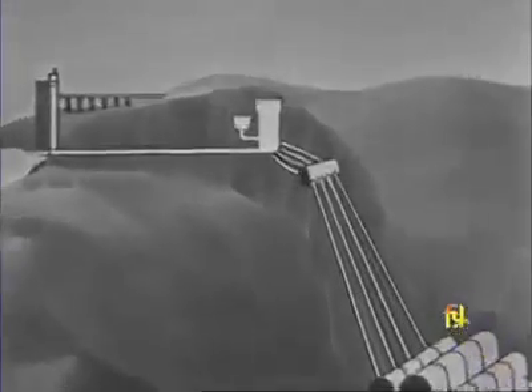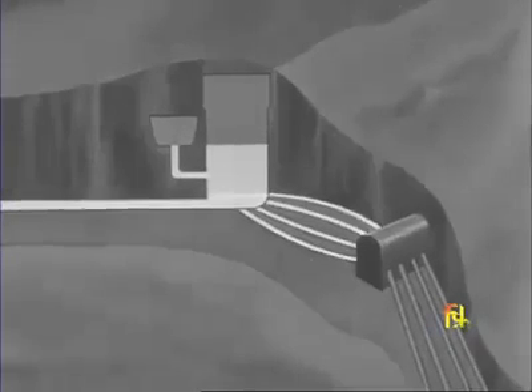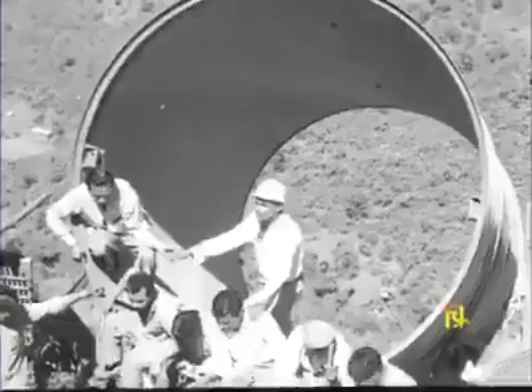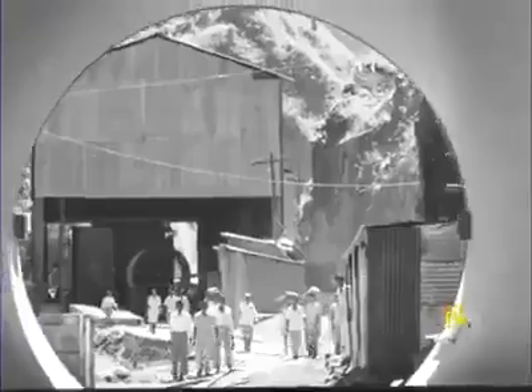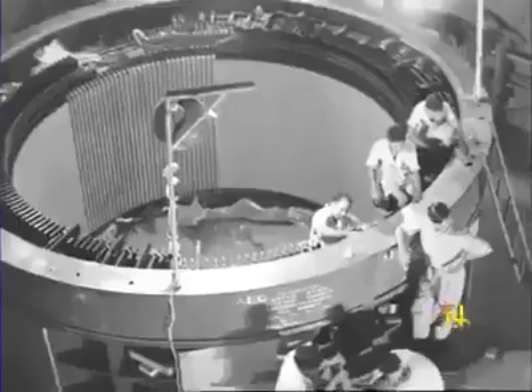This is where the surge well is built. It is a safety device to prevent sudden changes of pressure in the tunnels carrying the water. It is the sheer drop of about 500 meters that makes this an ideal location for the powerhouse. The greater the drop, the greater the force of water rushing down, and the more power that can be generated.